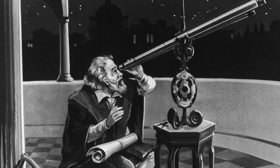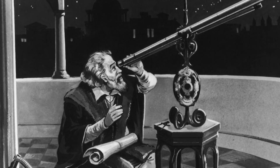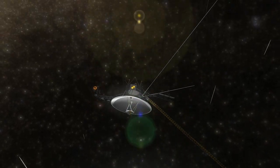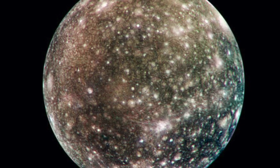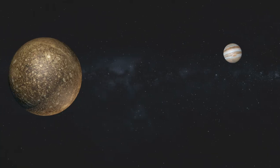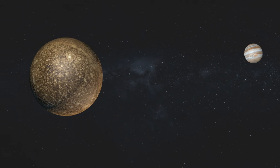Unlike Galileo, who could only gaze at the moon Callisto from a distance with his telescope, the photos of NASA's space probes allow us a closer look at the celestial bodies in our solar system. The following video will introduce you to the moon Callisto of the planet Jupiter.